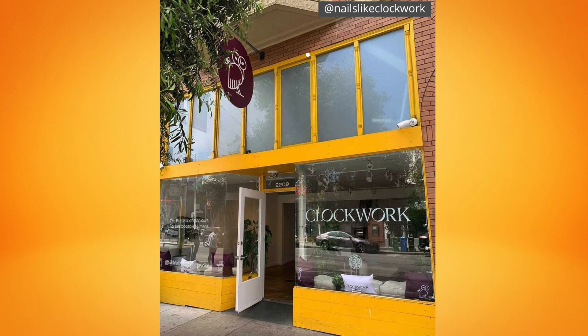Just a few days ago, a company called Clockwork opened up its first pop-up shop in San Francisco, which uses a robot to perfectly paint nails in 10 minutes for just $8. This sounds like a dream come true if you're a busy person or an introvert that doesn't like to make small talk in a salon — but is it all it's cracked up to be? And if you're a nail tech, should you be worried about your job? Let's find that out today.